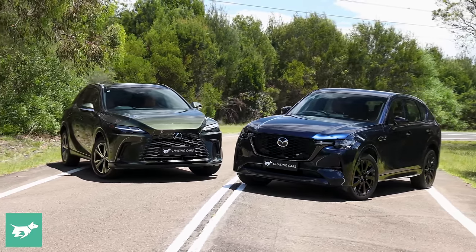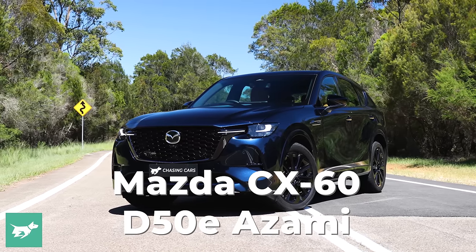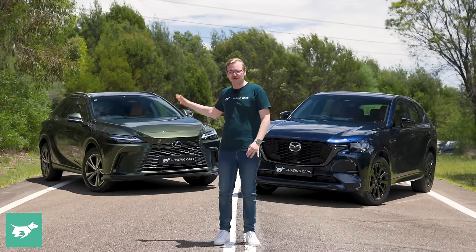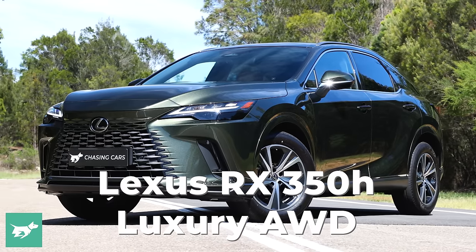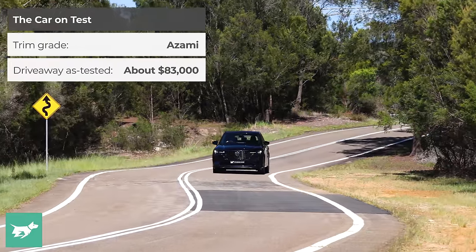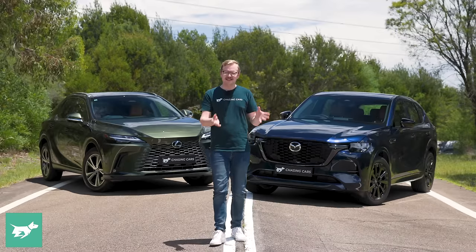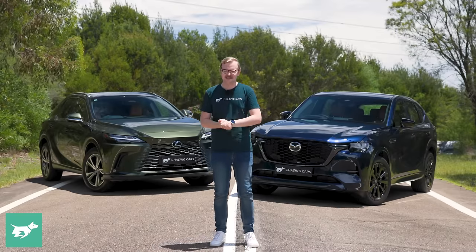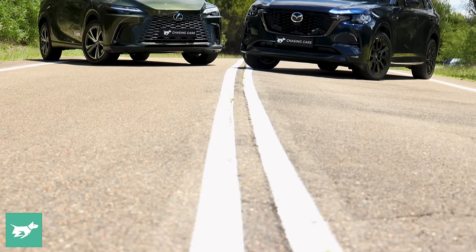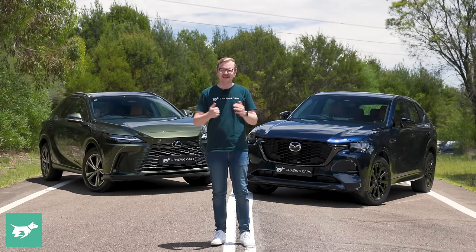Instead, I've actually got two of our long-term test cars from here at Chasing Cars. Over my left shoulder is my long-termer Mazda CX-60 Azami SP with a 3.3-litre six-cylinder diesel engine. And over my right shoulder is Kurt Dupre's long-termer, a Lexus RX 350 Hybrid Luxury with Enhancement Package. In today's comparison, I'm going to be testing the CX-60 versus the Lexus RX. Which luxury SUV is better? And can the Lexus really be worth $16,000 more drive away as these two particular test cars sit?